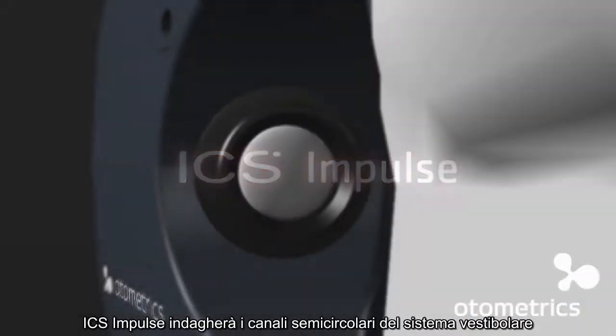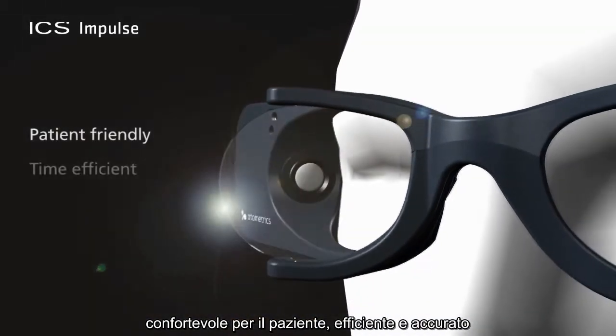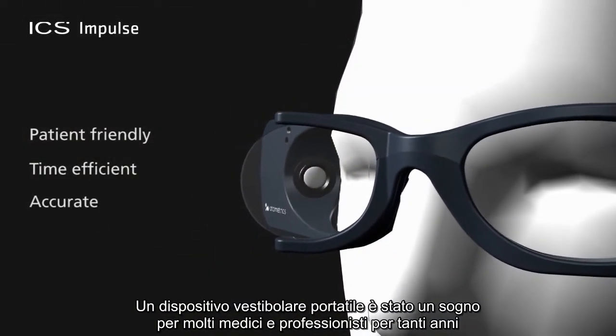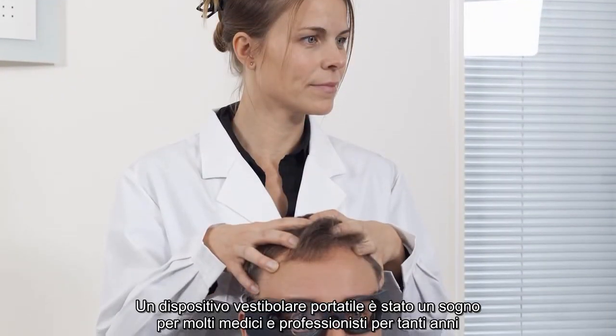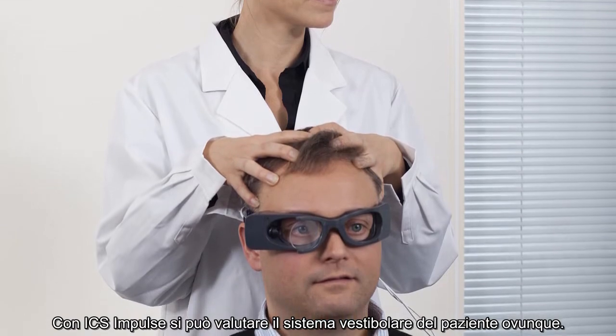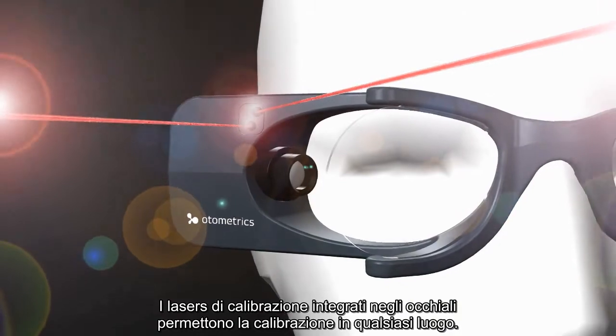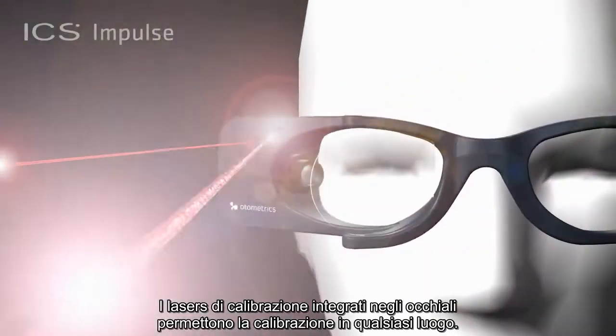The ICS Impulse will make assessing the semicircular canals of the vestibular system patient-friendly, time-efficient, and accurate. Portable vestibular assessment has been the dream for many clinicians and physicians over the years. With the ICS Impulse, you can assess the vestibular patient anywhere. The built-in calibration lasers on the goggles means that you can calibrate in any location.